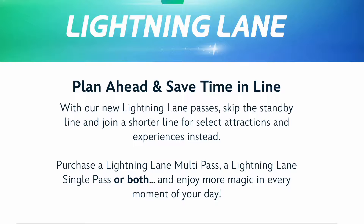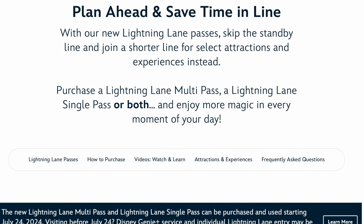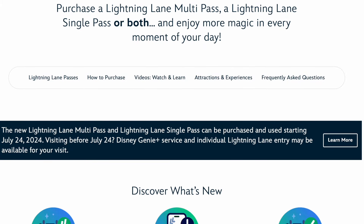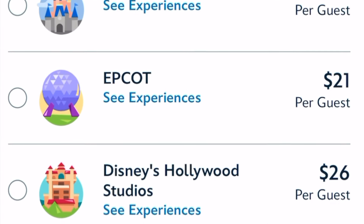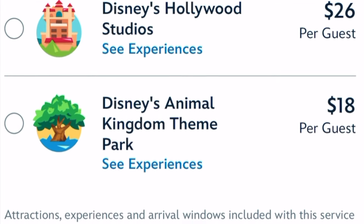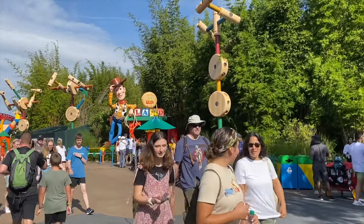How much is all of this going to cost? According to the Disney website, we won't know the exact pricing until we open up our My Disney Experience apps on July 24th. However, they have indicated that similar to today's Genie Plus experience, prices will vary day-to-day and park-to-park — essentially surge pricing for busier days and busier seasons.